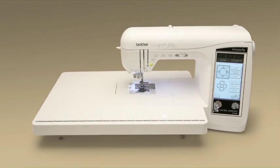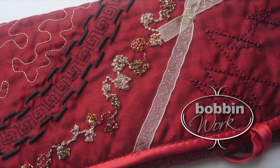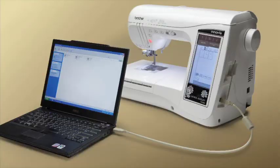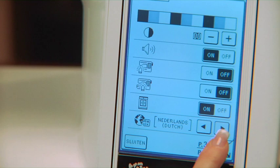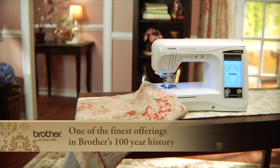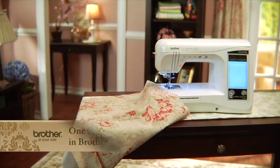Add an extra large quilting extension table, extra bright LED lighting, bobbin work, circular sewing, computer connectivity for ongoing updates, and a multilingual touch screen display — and you have one of the finest offerings in Brother's 100-year history. Let's take a closer look at some of these unique features.